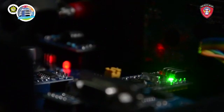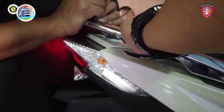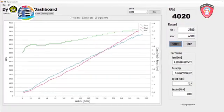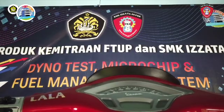The dyno test tool is also based on a microchip system. To find out the performance of a vehicle that has been paired with FMS, the engine performance can be tested. The dyno test will test all three modes in FMS — eco-driving, normal, and sport. From the test results, the dyno test provides data to motor vehicle owners in adjusting their driving mode needs.